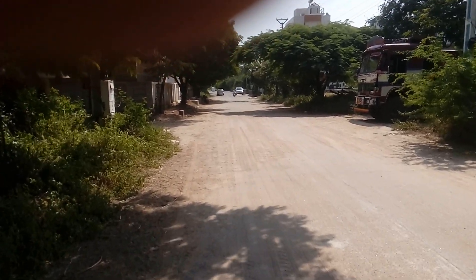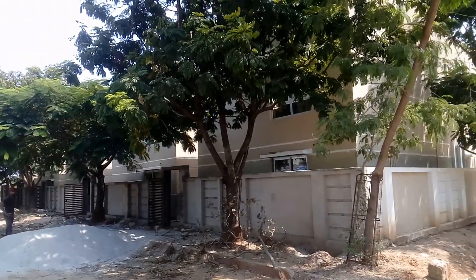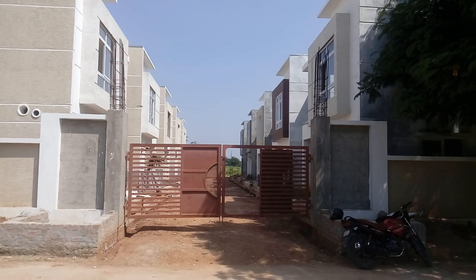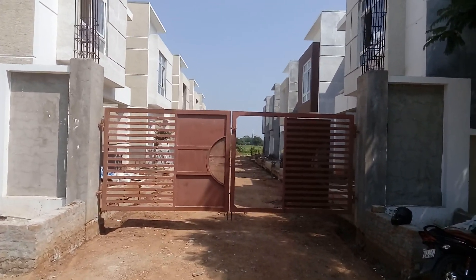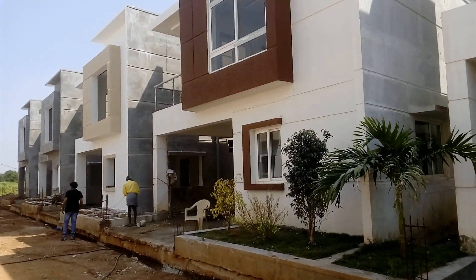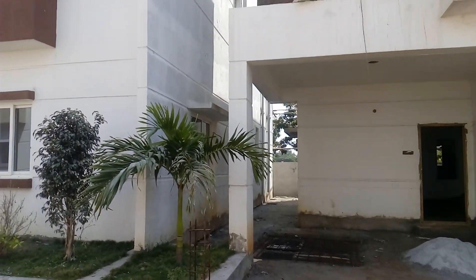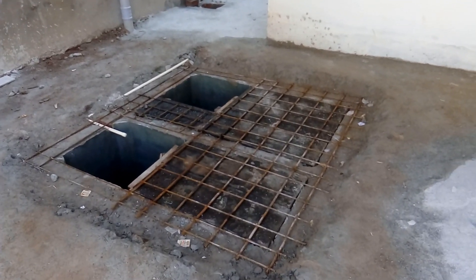This is a HUDA layout art majestic with a total of 12 villas — six are east facing and six are west facing. There is also provision for water supply.